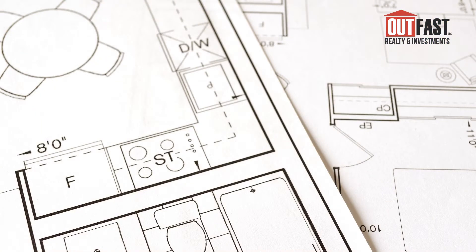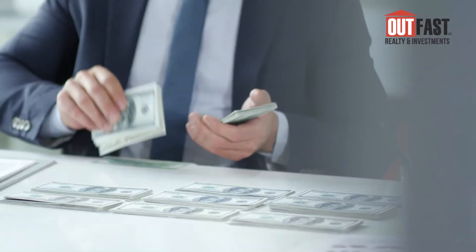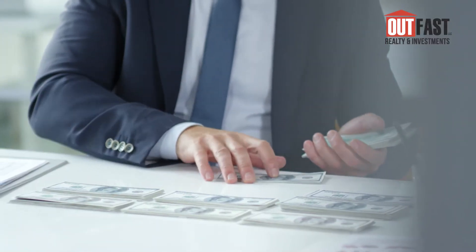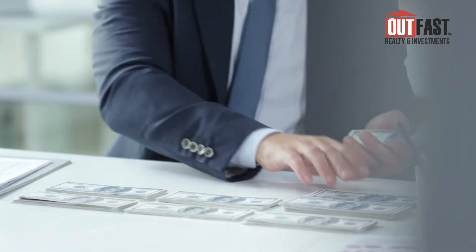Once your offer is accepted, it's time to get all your documents together for the lender — tax returns and other kinds of documents they ask for — as well as sending in your escrow deposit, which is a very important part of the offer.